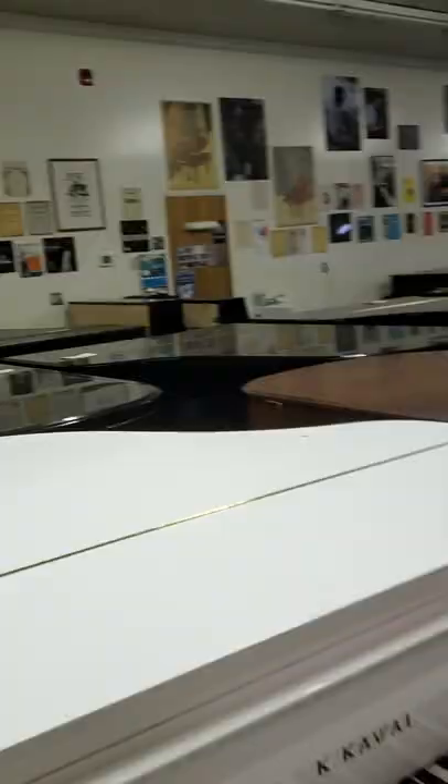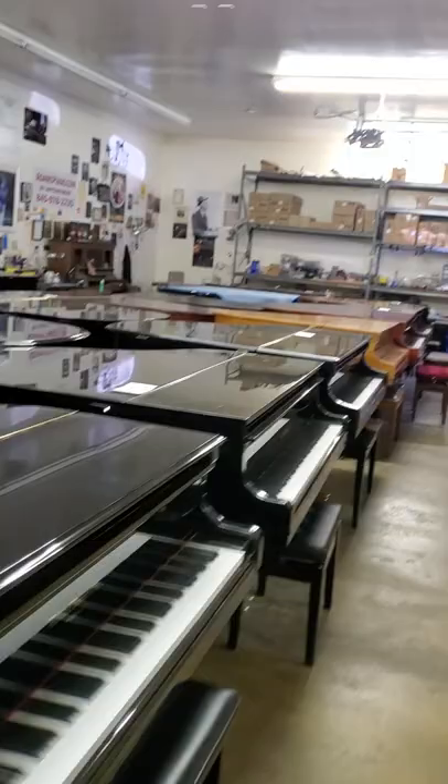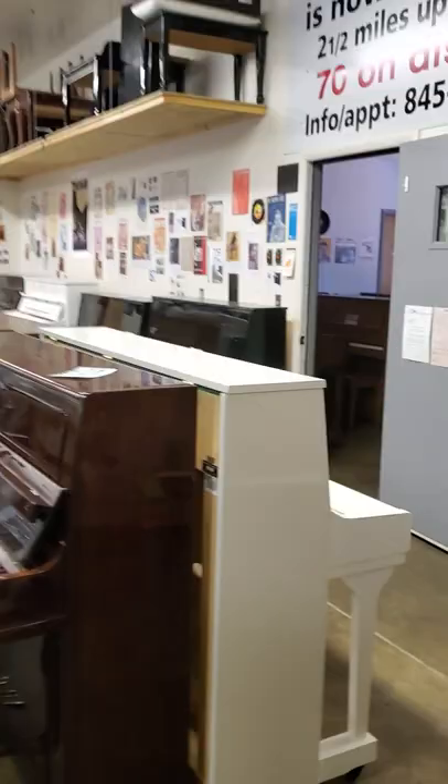145 pianos on display. Piano moving, piano storage, piano rentals, fine piano service and rebuilding, installation of piano disc, player, and quiet time systems.